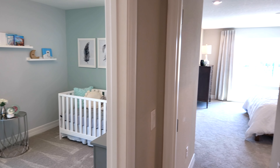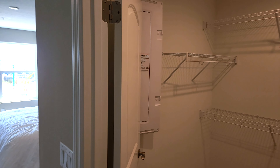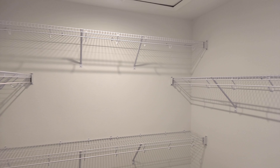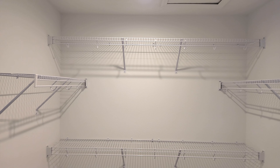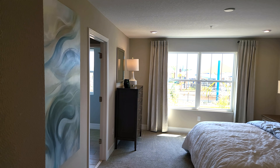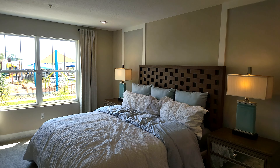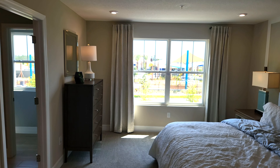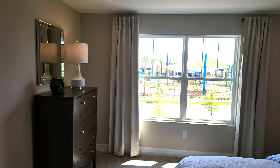We'll continue on to the master bedroom right over here. Off to the right, we do have the master closet. For a townhome, it is definitely a good size — I've seen townhomes with some really small closets, so this is pretty good. Continuing on over here, it is definitely a good-size master, one of the bigger ones I've seen in a townhome. Sometimes in townhomes the master bedrooms can be really small. You do get a nice big window as well.